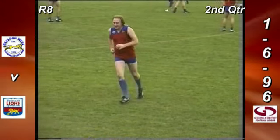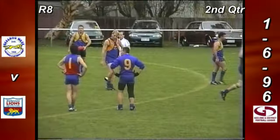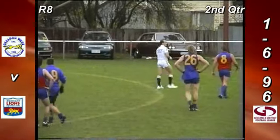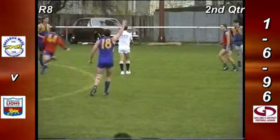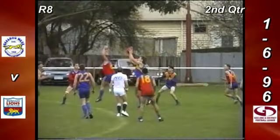A bit stiff there because he's been working hard — leading hard and using his body well. Obviously he's been a bit disappointed in the decision and had a bit of a word to himself, and the umpire nabbed him. Sutherland off the ground — East Belmont down to 17 now. Ball up at half forward for East Belmont.